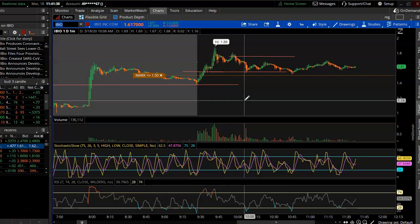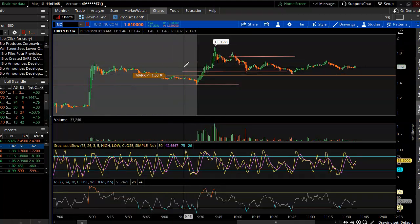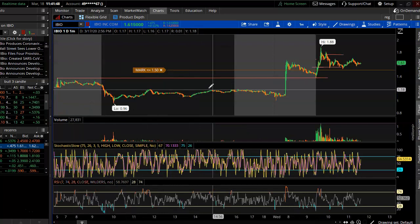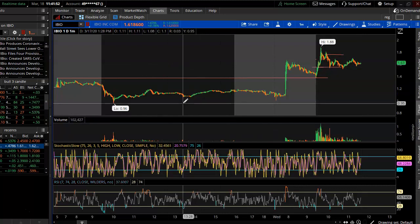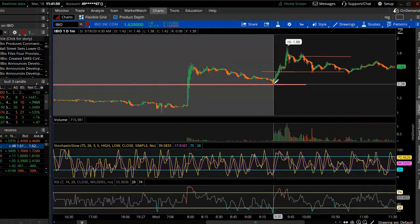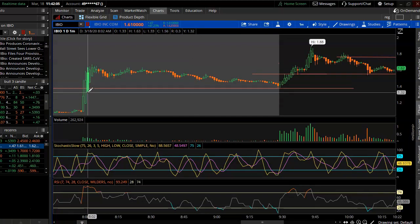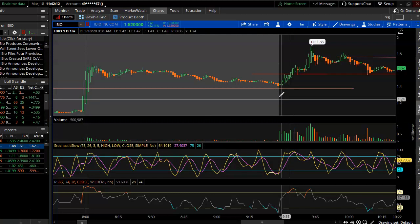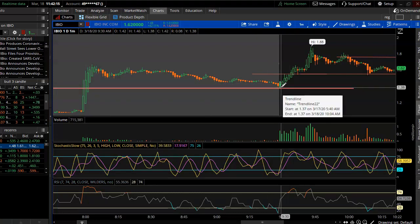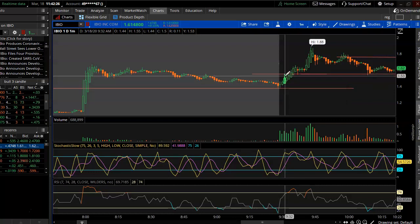Looking at IBIO right here — removing all the chart noise, you can see the price action from yesterday's pre-market and today. There was no really clear indication of support in this area. I was looking for support around 132, but IBIO came out and hit this level at 138 and loved the support there. I got in on the third green candle and it got pretty high up at 155.